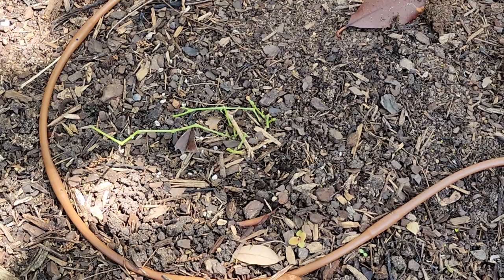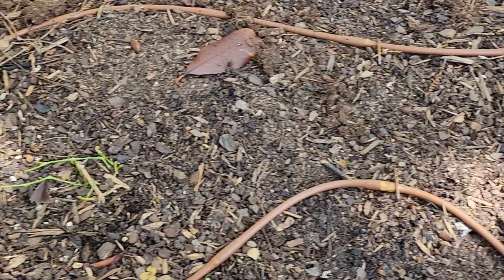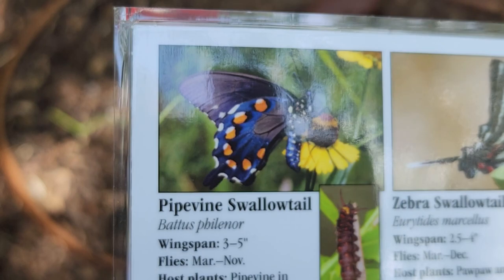A little over a week ago I shared a video that showed baby Pipevine Swallowtail caterpillars that I had found on our pipevine, and as you can see they have eaten all of that particular pipevine. They're pretty good sized, and I'm going to share with you what they look like now, but first I want to share with you a picture of what the Pipevine Swallowtail butterfly looks like.